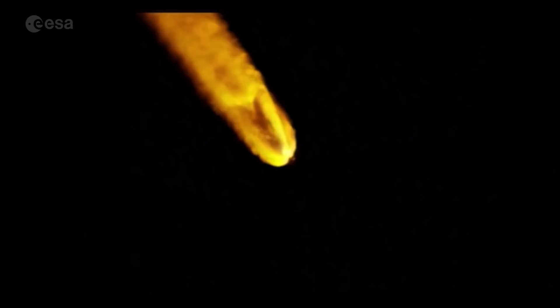Now coming up on 2 minutes into flight, the Atlas 5 vehicle now weighs just one half of its liftoff weight. RD-180 throttling down slightly as expected. Engine response continues to look good.